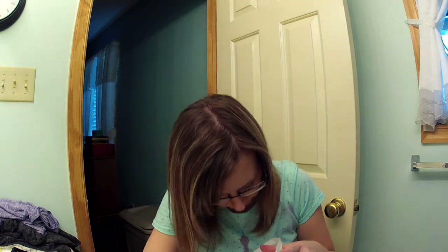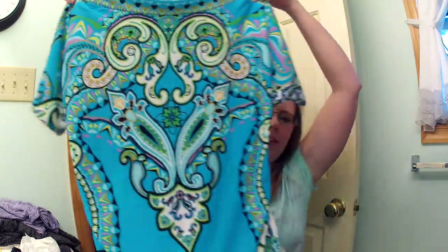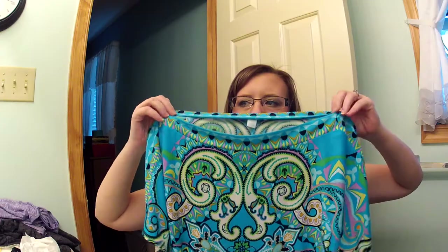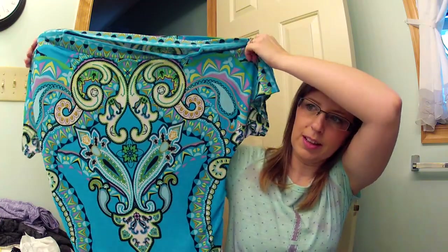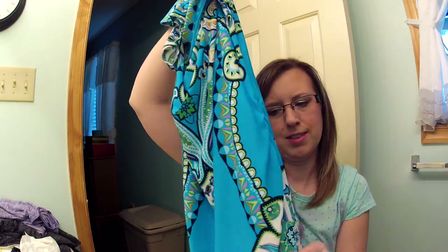Then I went to New York & Company — I don't have one of those near me either. I got two things there. I'm going to a friend's wedding this month and I wanted a really cute shirt to wear with black pants, so I bought this one. I love it — it fits so nicely, beautiful colors. I like how the neckline is just a slit and it has a dolman-shaped sleeve, and on the side it's ruched. Very bright.